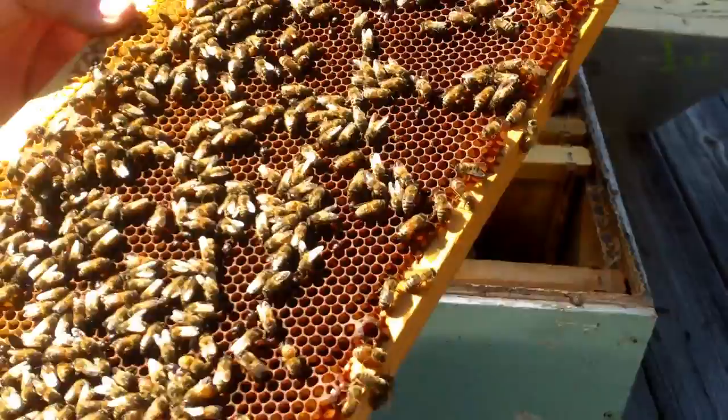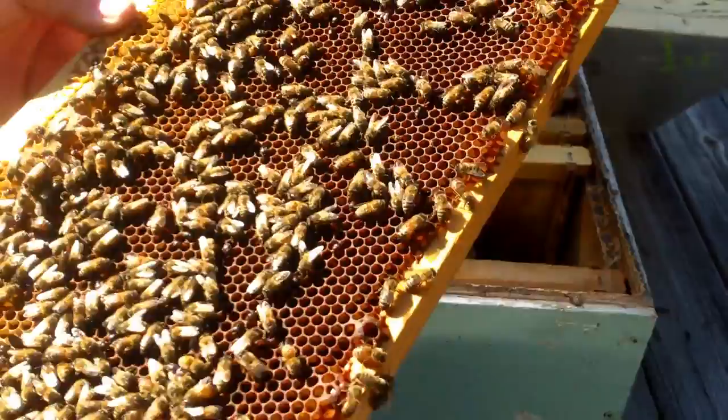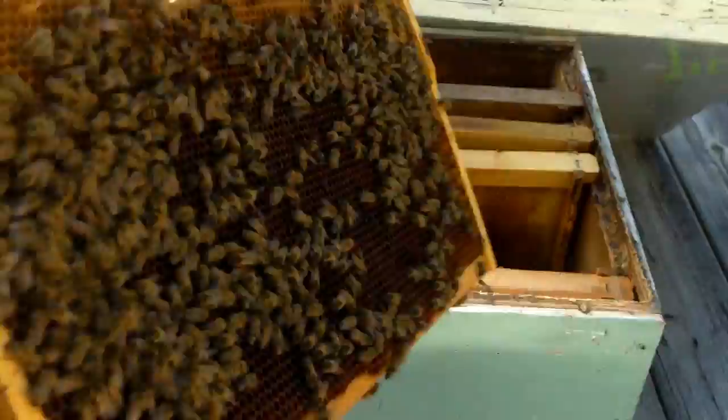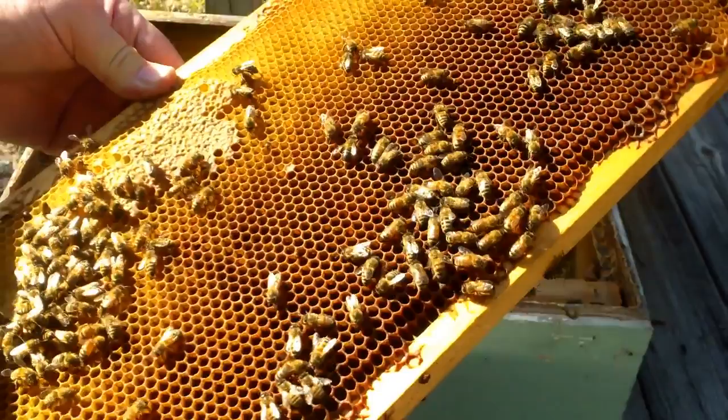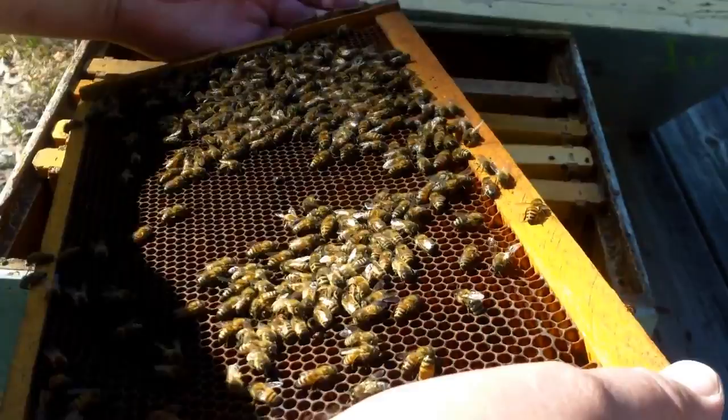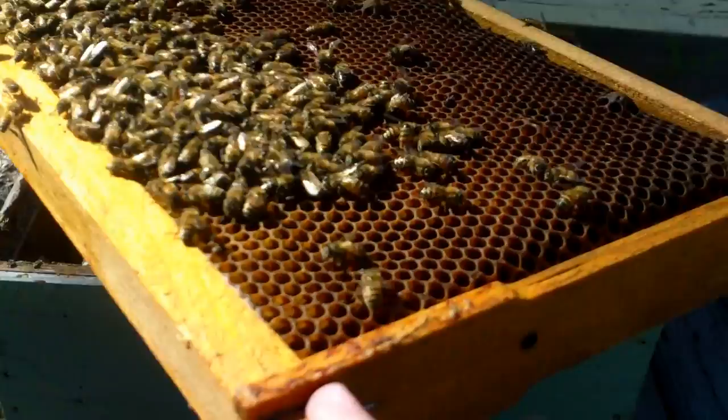There's actually some pretty good numbers left in here. There's just no queen and the beetles are just thick in here. I'll have to merge this with another hive and then treat them for beetles. I am positive that this is a queenless hive and the numbers are still good enough that I'll merge them and we'll get a little more use out of them before they croak.